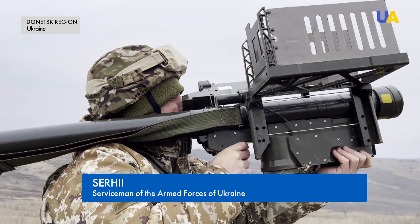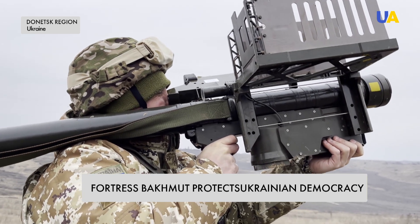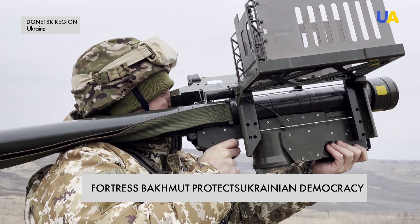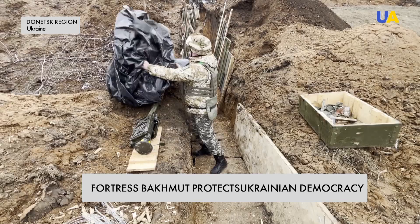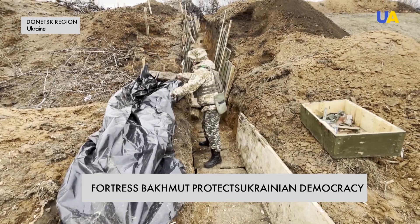At the command of the company commander, I catch the target, hold it at gunpoint, and launch the rockets. When I fire and hit the target, I pull out the fuse and the battery, then remove the trigger mechanism and throw the pipe away immediately after the work is done.